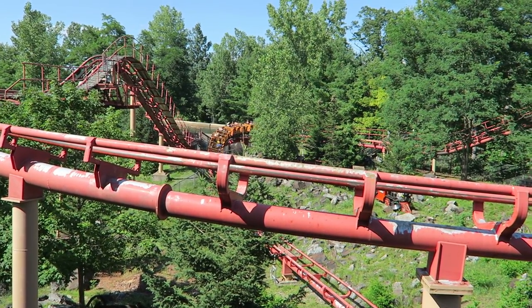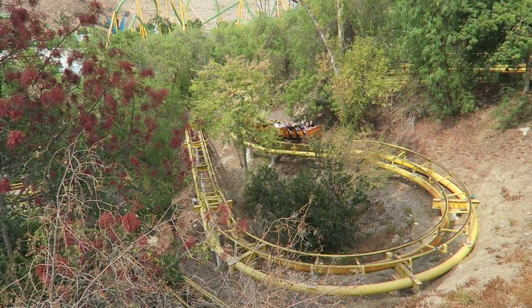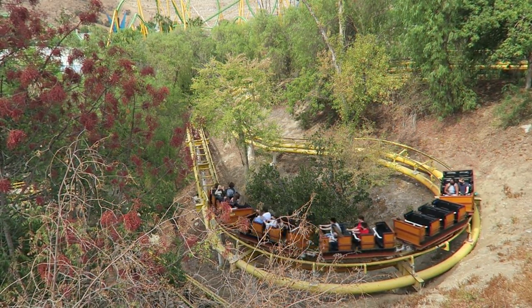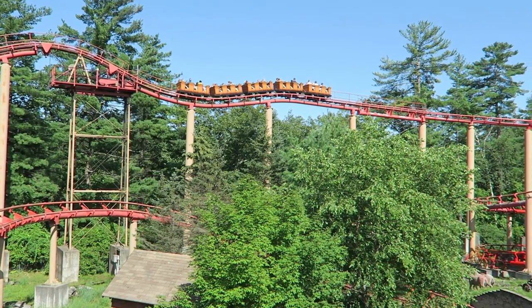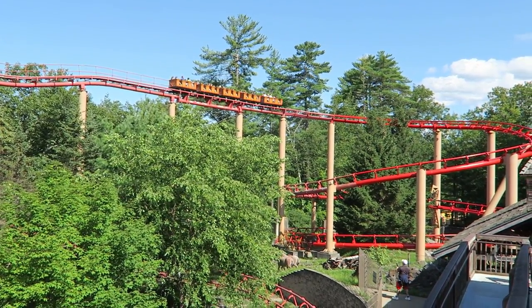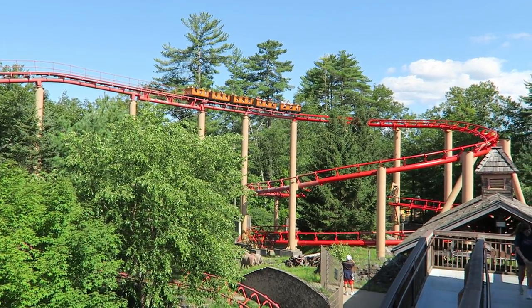When you think of mine trains, what do you envision? I think of a terrain-hugging coaster focusing more on the visuals than the forces. Canyon Blaster has an awkward layout that doesn't really do this, and one look at the ride's history helps explain things.